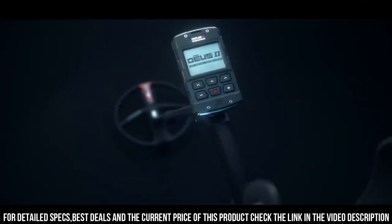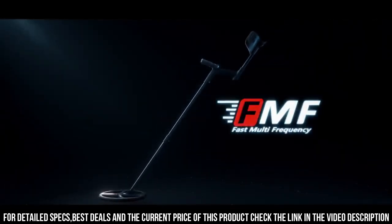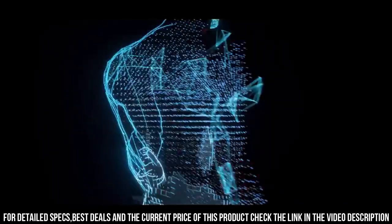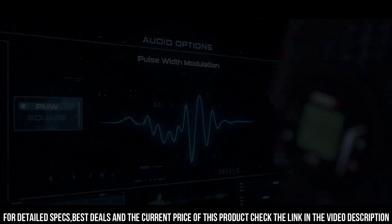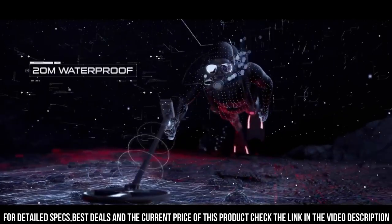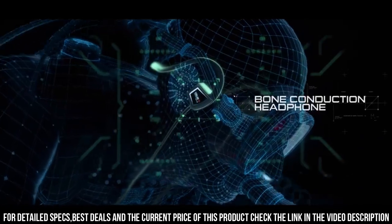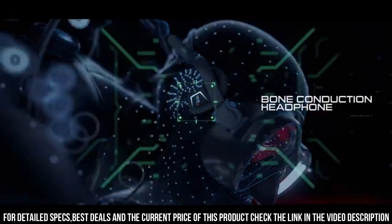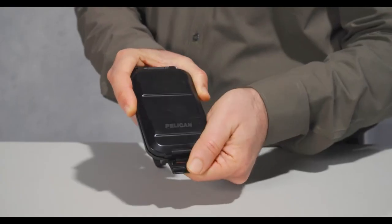It comes with a large 9.5-inch waterproof search coil that provides excellent depth and sensitivity, and it features advanced capabilities like automatic ground balance, discrimination, and target ID. Whether you are a seasoned treasure hunter or a beginner just starting out, the XP-DUIS GUI is an excellent choice for anyone looking for a reliable and high-performance metal detector.